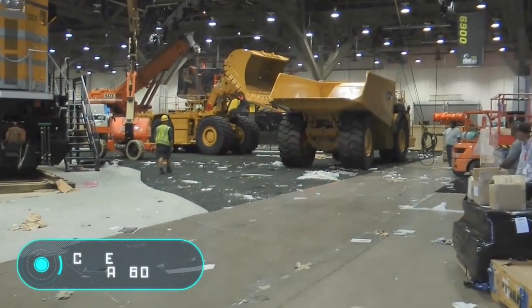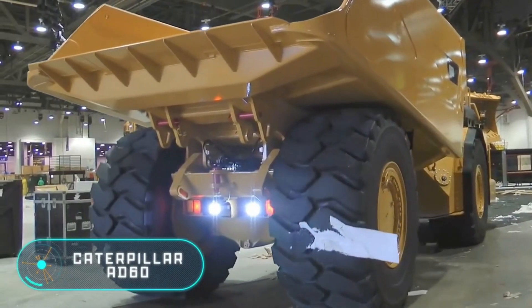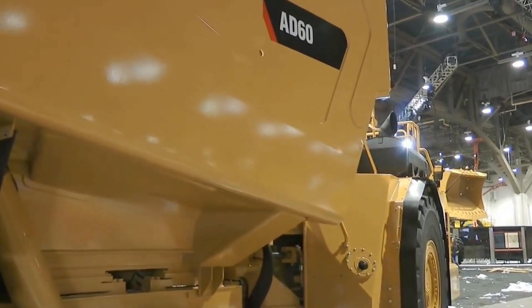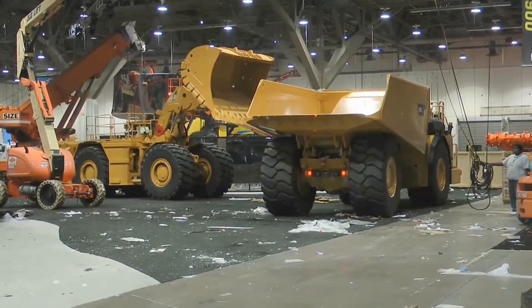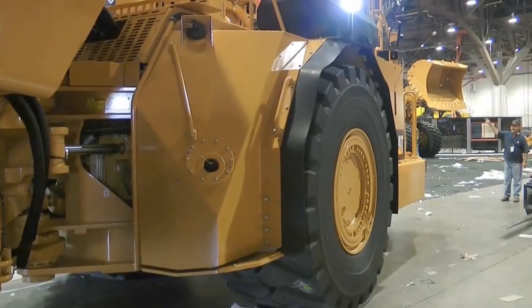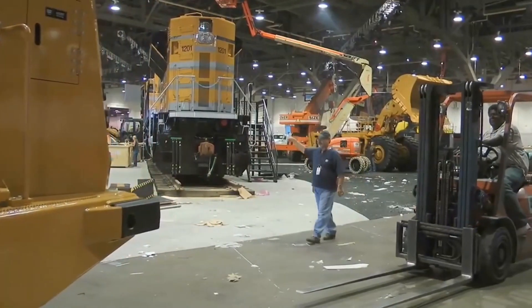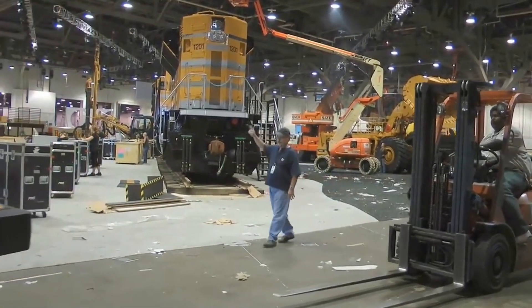Caterpillar AD60. The largest in its range, this dump truck with an articulated frame was designed for underground work. With a total mass of 110 tonnes, this model has a payload capacity of 60 tonnes, and you can place 1,200 cubic feet of rock on the cargo area.